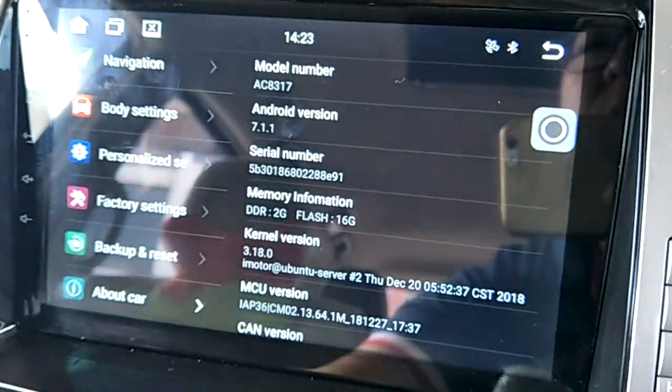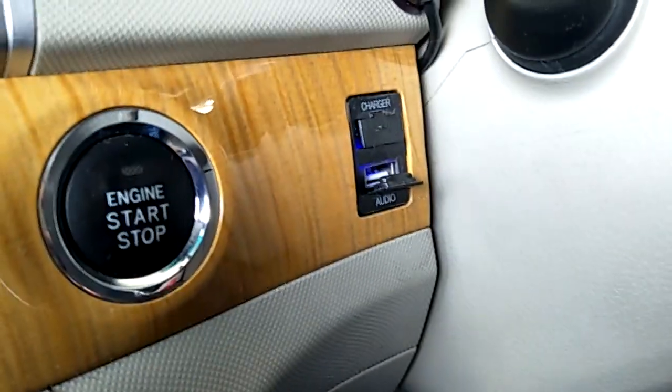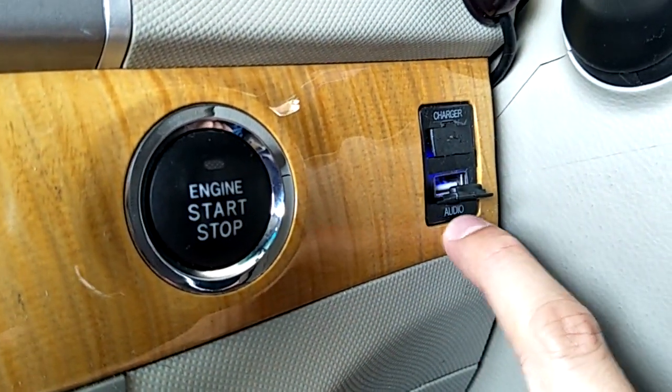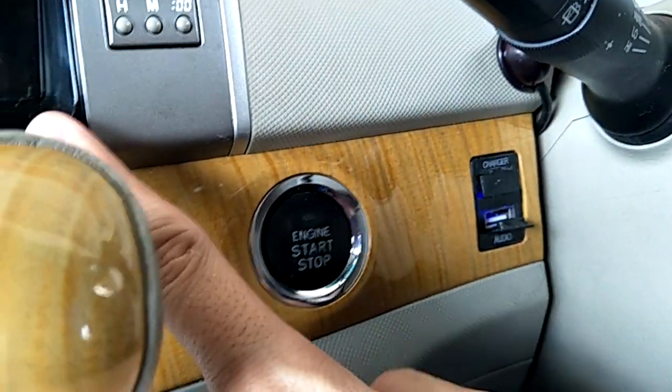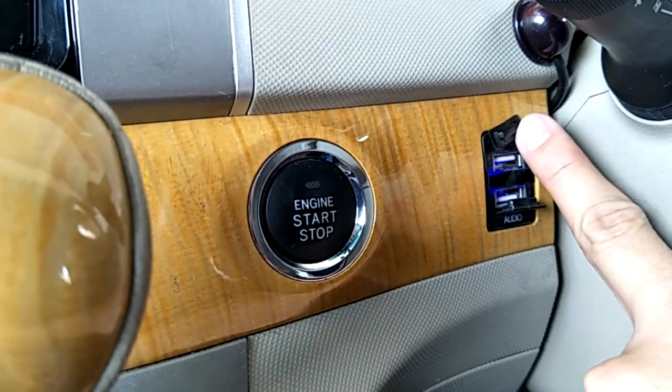It's got 2 USB slots. Normally we put them in the drawer. The USB slot is extended with a USB car charger — one USB is for audio connect to the car player, and the other USB slot is for charging your phone.